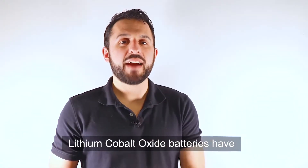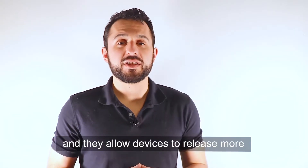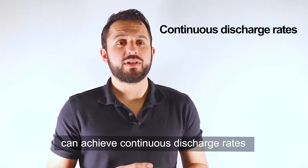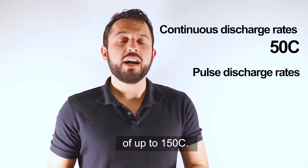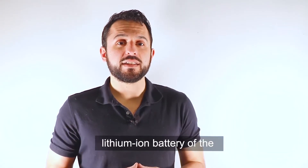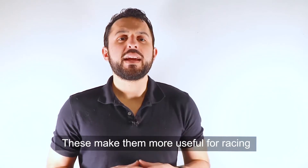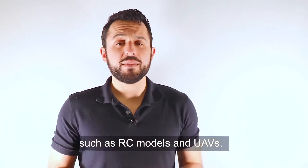Lithium cobalt oxide batteries have the advantage of high current charging and discharging, allowing devices to release more energy in a short period of time. With high discharge rates, they can achieve continuous discharge rates of up to 50C and pulse discharge rates of up to 150C. They are 40% lighter than a steel case lithium iron battery of the same capacity and 20% lighter than an aluminum case battery, making them more useful for racing applications and power tools such as RC models and UAVs.